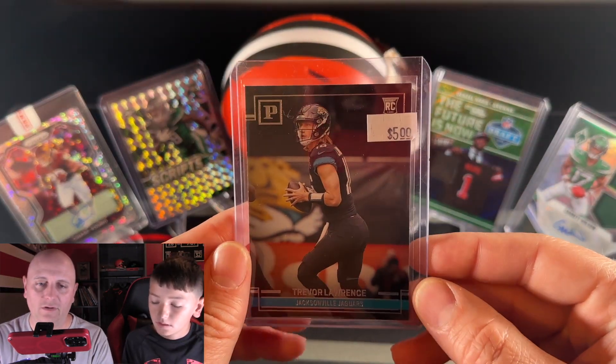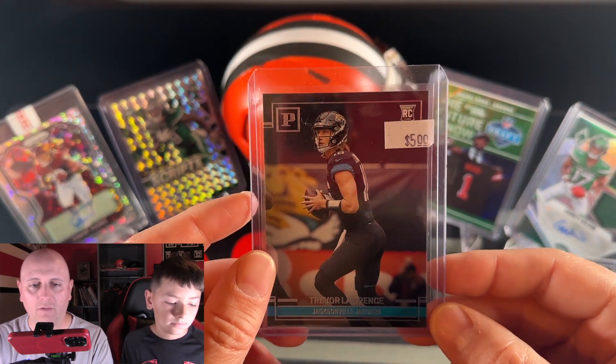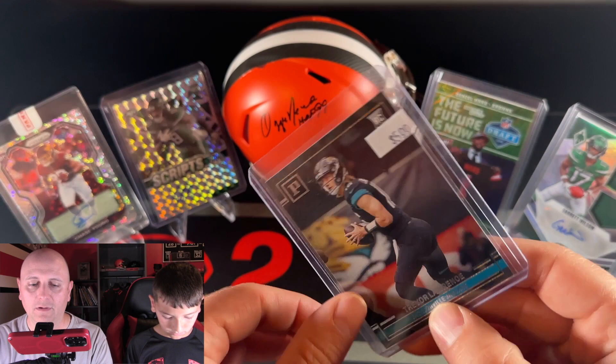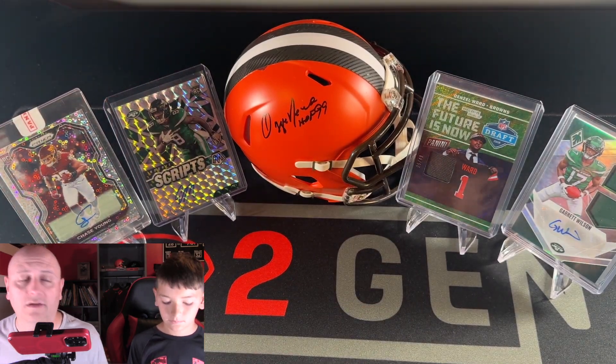We also got a very simple T-Law rookie card from Chronicles. It's really just a $3 card that we paid $2.50 for — nothing special, but always good to add T-Law to the collection.